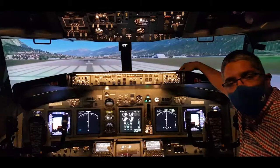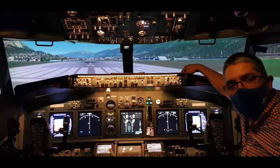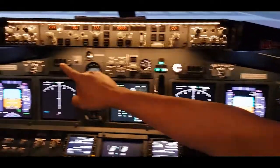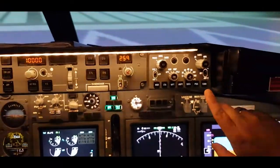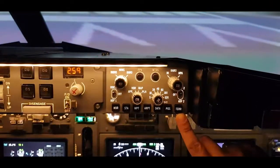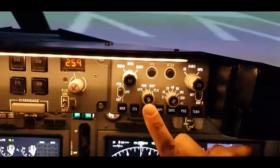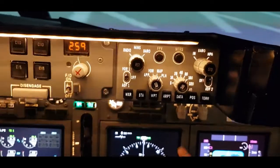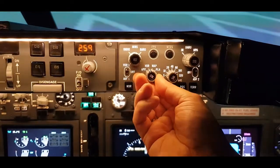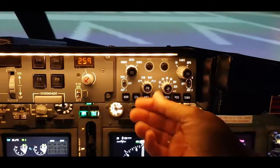Now let's talk about the controls we have here in the cockpit. We are going to start with the EFIS control panel, which you can see here — there's one for the first officer and another one for the captain. If we press the terrain switch, called the terrain display select switch, it shows terrain data in expanded map mode, which we can see here on the navigation display, as well as in center map, expanded view, expanded approach mode, and arms terrain data in plan mode.